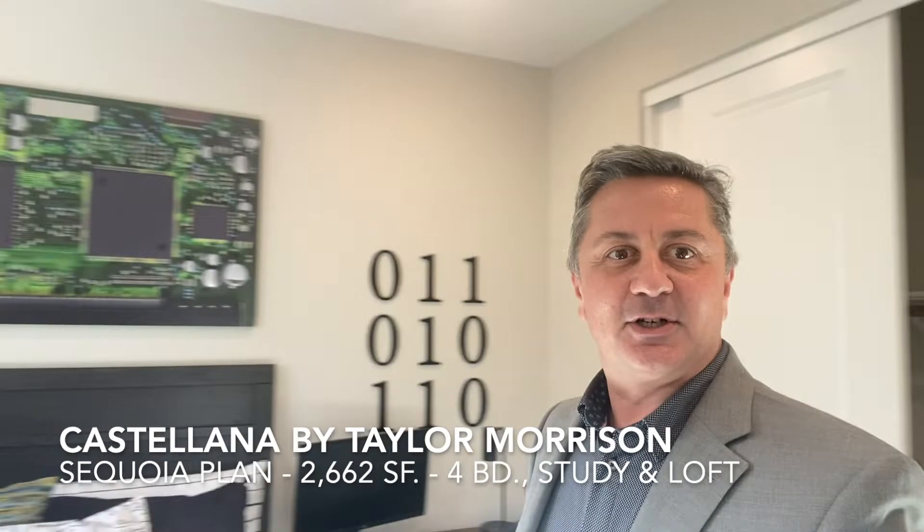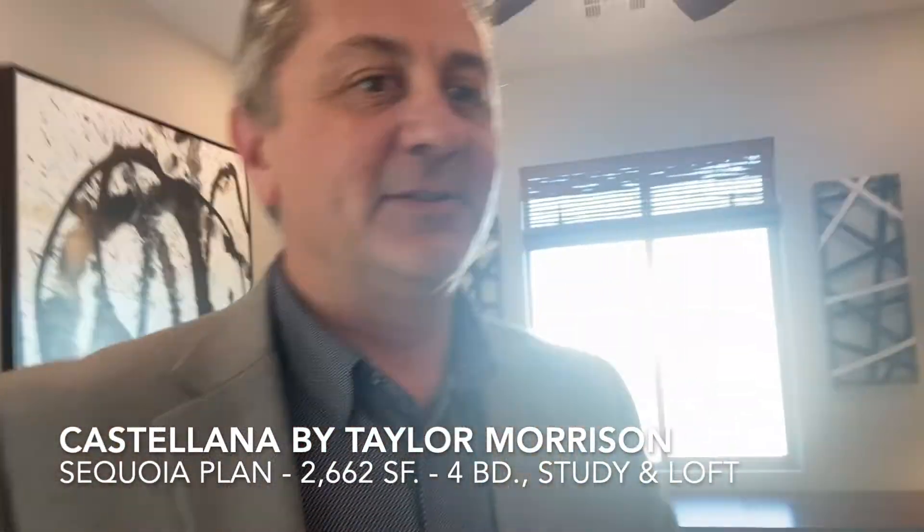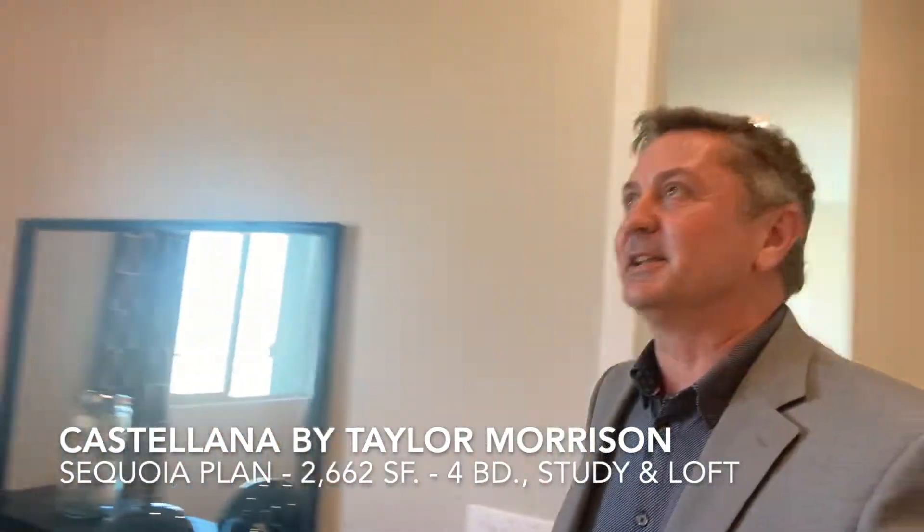Secondary bedroom here — it's about 12 by 12, so it's a good-sized room with a walk-in door closet. There's also a loft with a study area, and then another bedroom right here, about standard size.